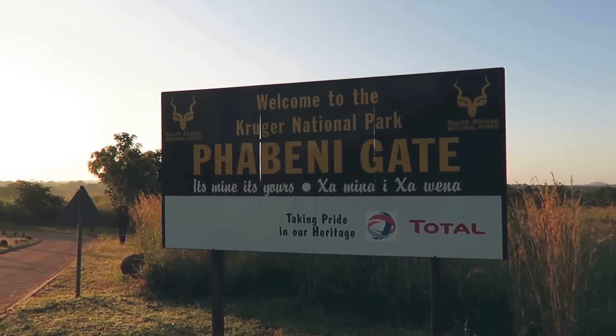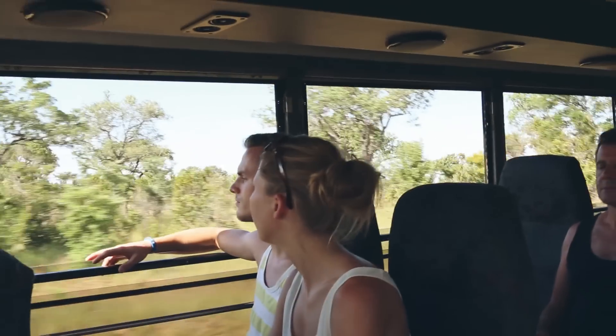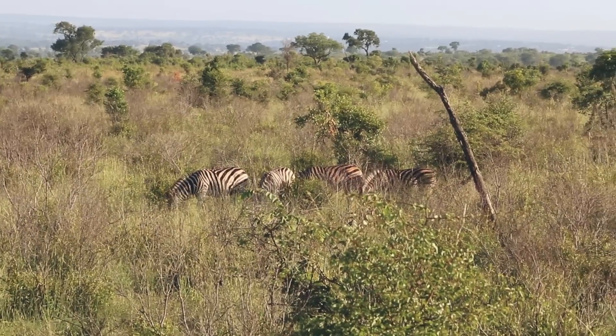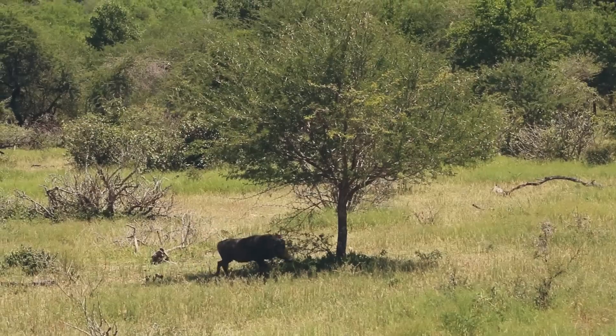Kruger National Park is one of the largest game reserves in Africa at over 19,000 square kilometers, so you can literally drive through it for hours trying to spot game.